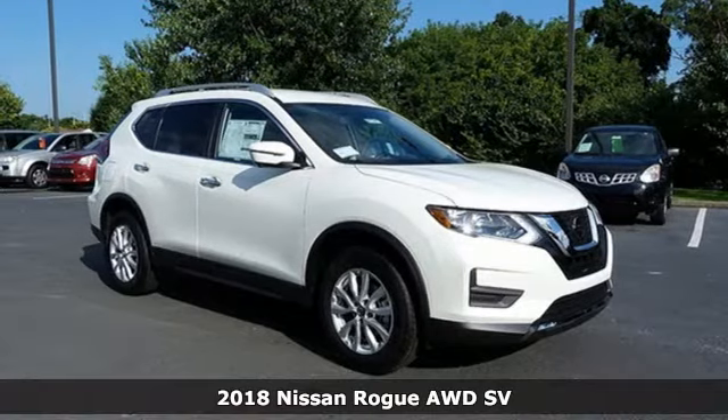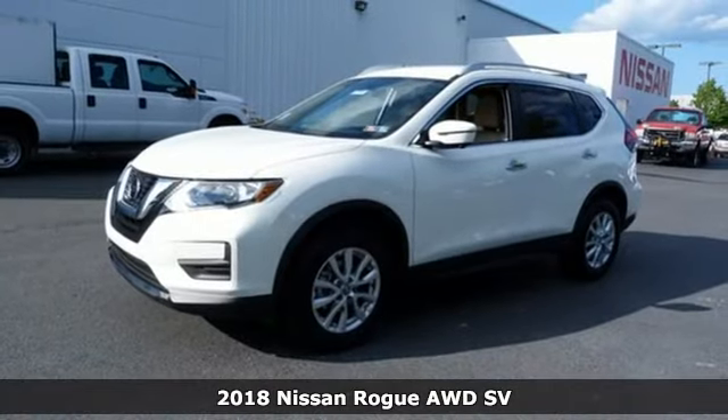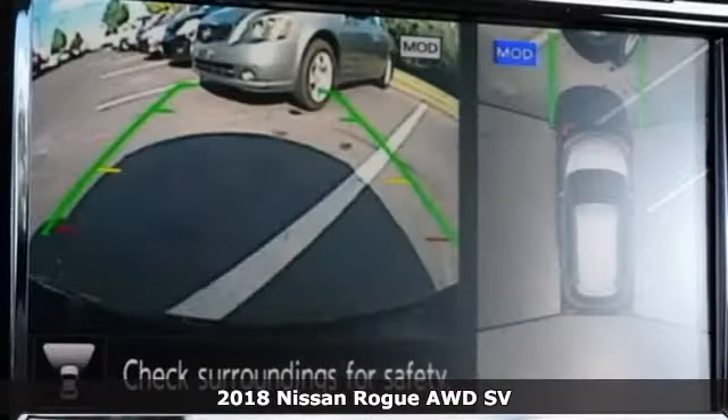It's a new 2018 Nissan Rogue. Long, tall, or wide, there's plenty of cargo and passenger space inside this sharp-looking crossover.